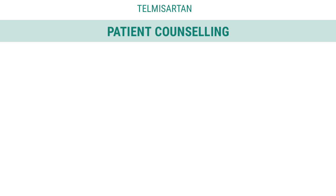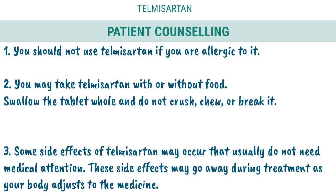Patient Counseling. 1. You should not use Telmisartan if you are allergic to it. 2. You may take Telmisartan with or without food. Swallow the tablet whole and do not crush, chew, or break it.